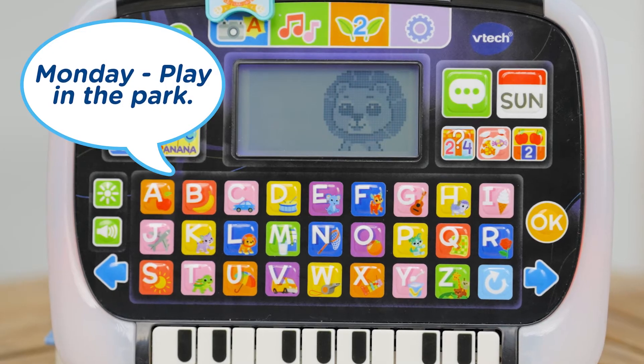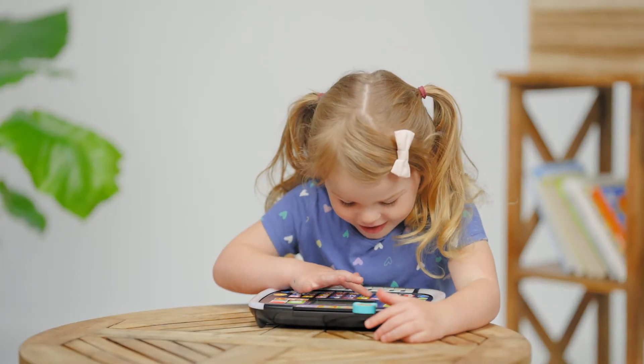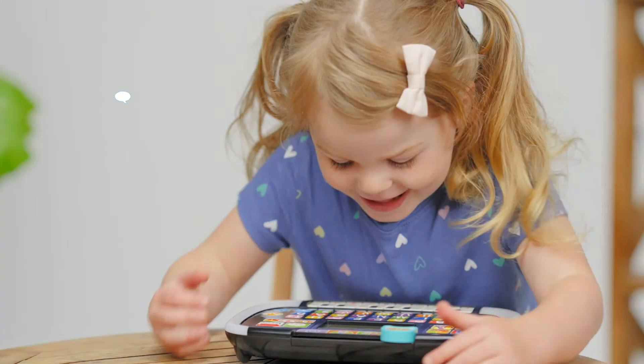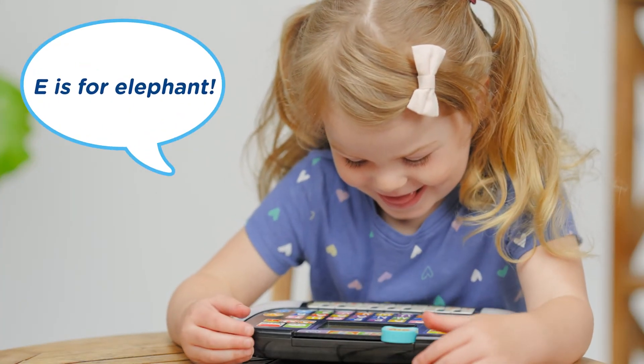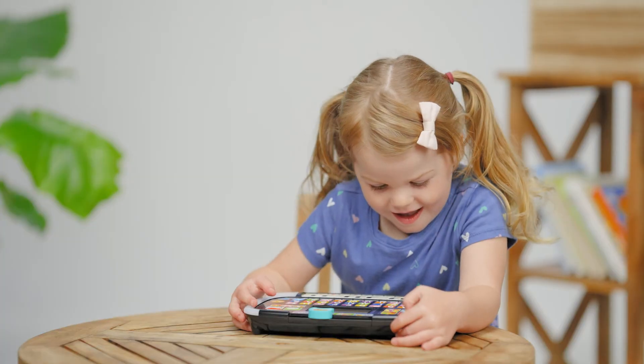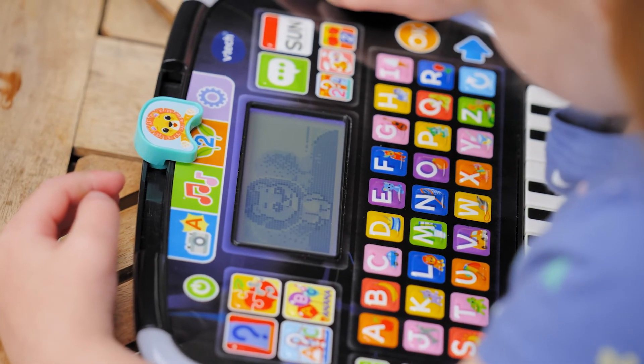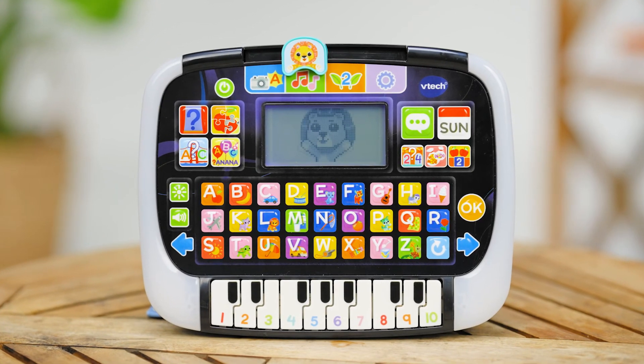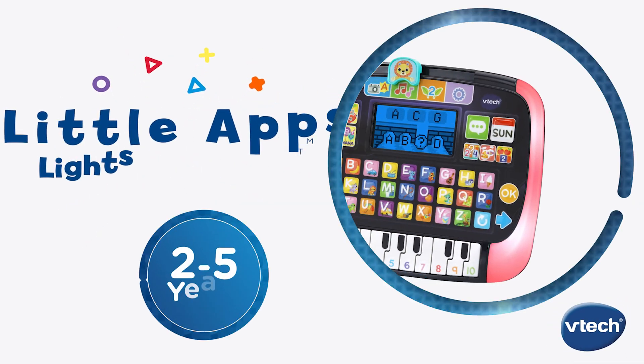Play in the park. Take pretend pictures with letters and numbers that teach words and counting, with animation that stimulates learning. E is for elephant. There's so much to discover with this fun portable play tablet. Light up learning with interactive educational fun with the Little Apps Light Up Tablet from VTech.